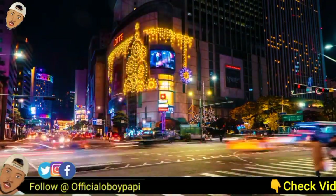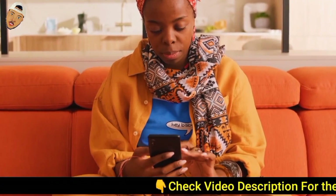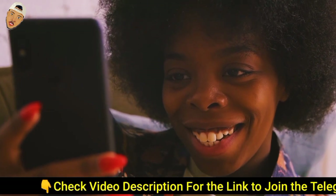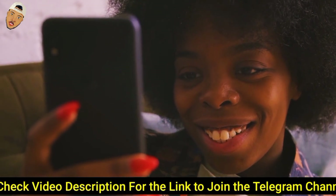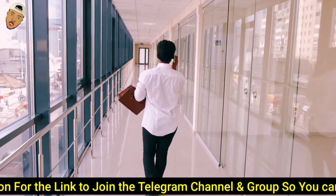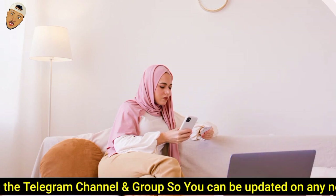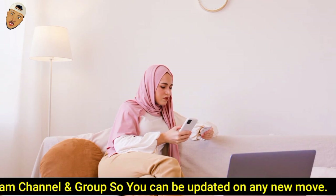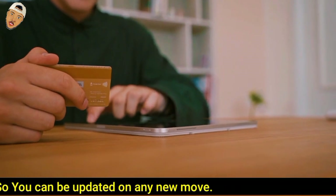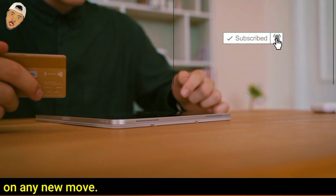In today's hectic society, the opportunity to conduct things online is invaluable. It is possible to open a bank account online in a matter of minutes. It may only take a few minutes and save you a trip to the bank, and it may be your only option if you're opening an account with an online bank. Fortunately, most banking chores may be completed online — everything is done digitally, and once your account is established, you may move funds and pay bills online.